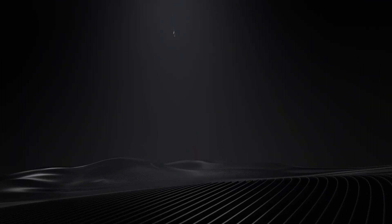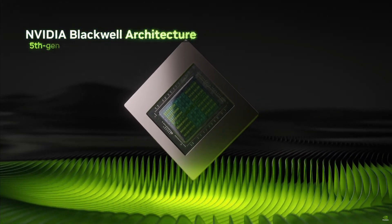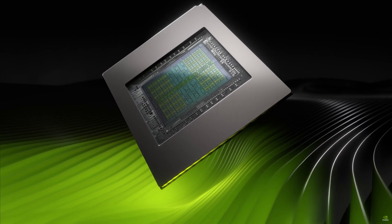Before we wrap up, let's address the elephant in the room: should you actually upgrade to these new cards? Well, it's complicated. On one hand the pricing is surprisingly competitive — $2,000 for the 5090 might sound crazy, but remember when everyone thought it would be $2,500? So at least there's a silver lining there.